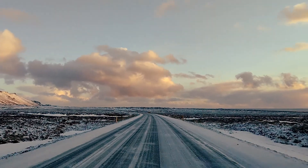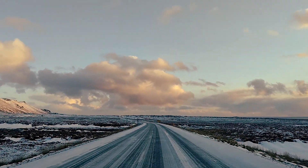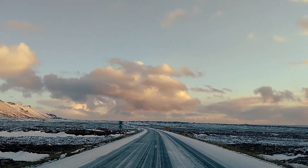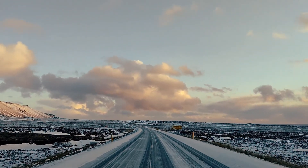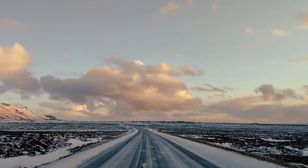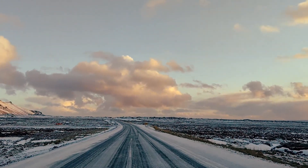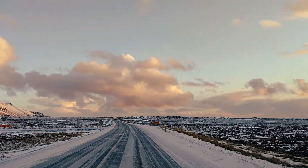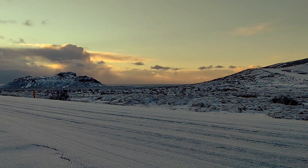I spy with my little eye something beginning with M. Mountain! I spy with my little eye something beginning with S. Snow! I spy with my little eye something beginning with I. Ice, unfortunately. Your turn. I spy with my little eye something beginning with L. Lichen? Lava! Lava - oh my word. Lava. Absolutely beautiful here - we've got a lovely sky behind us.